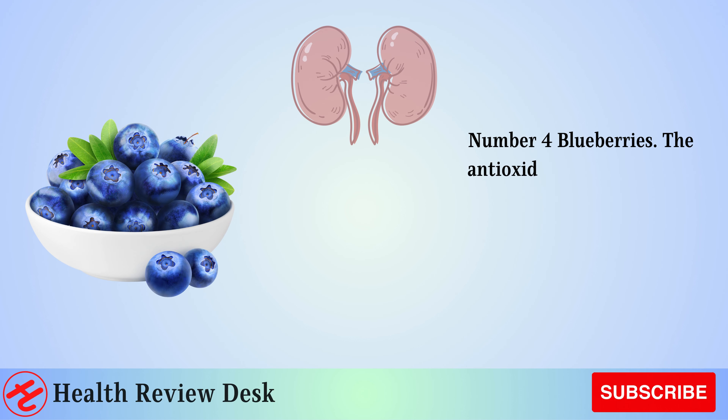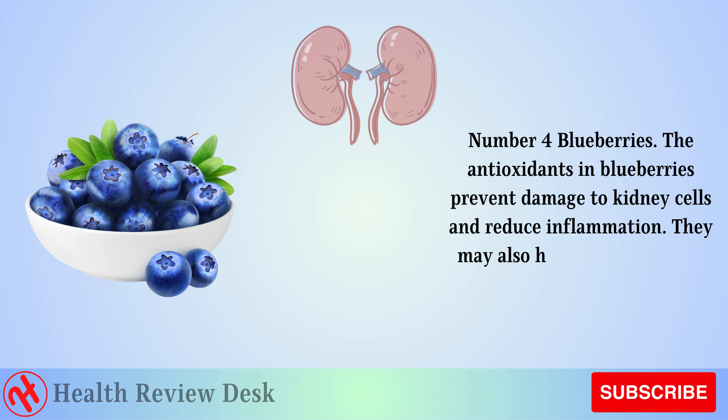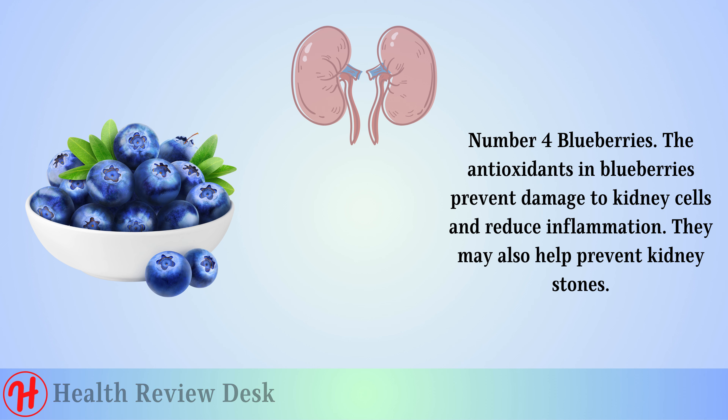Number 4: Blueberries. The antioxidants in blueberries prevent damage to kidney cells and reduce inflammation. They may also help prevent kidney stones.